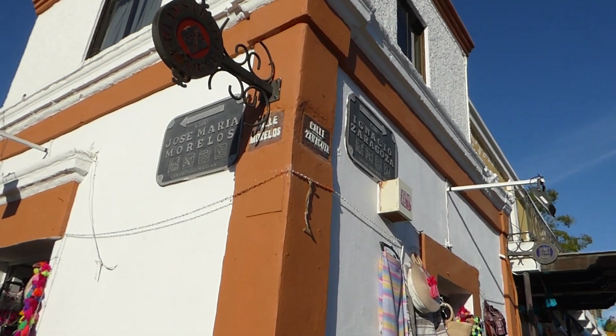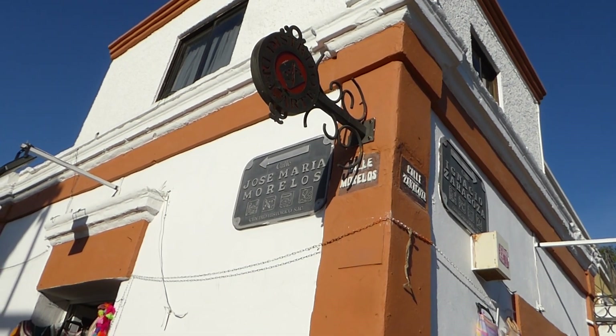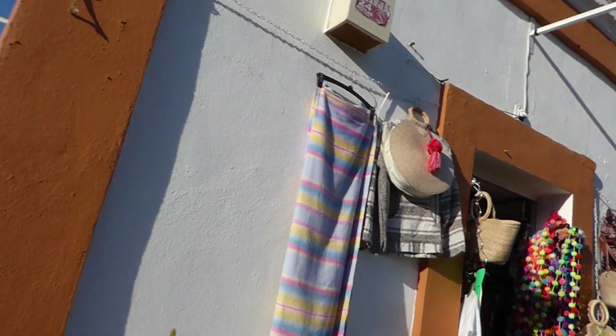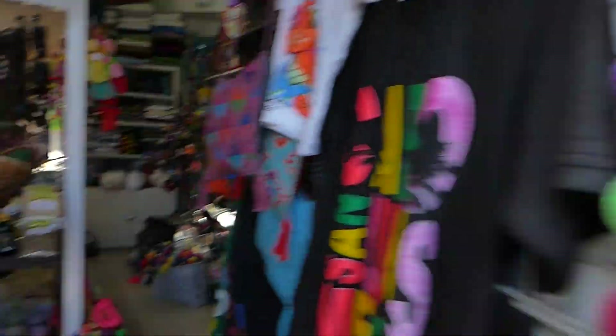Here we are again in San Jose at the corner of Jose Maria Morelos and Ignacio Zaragoza. This is behind the church and I want to show the beautiful arts that they have from Chiapas.